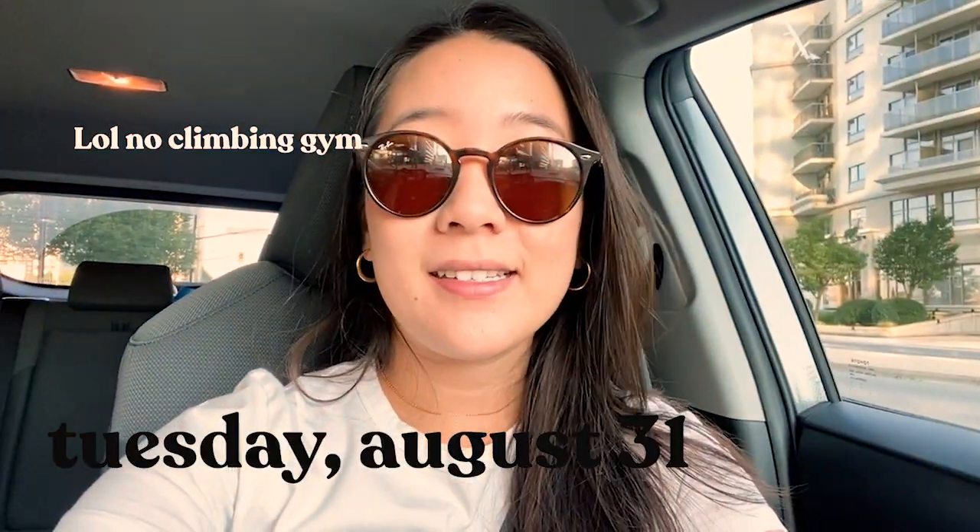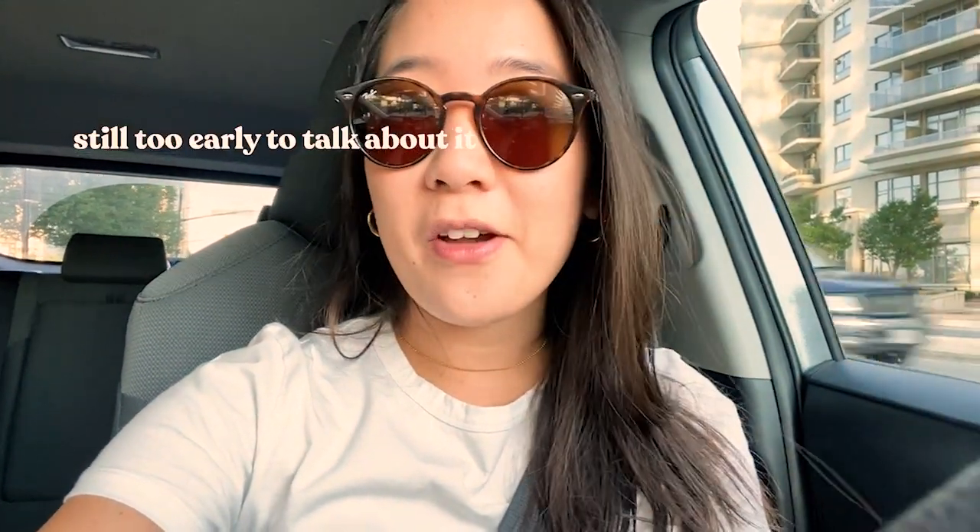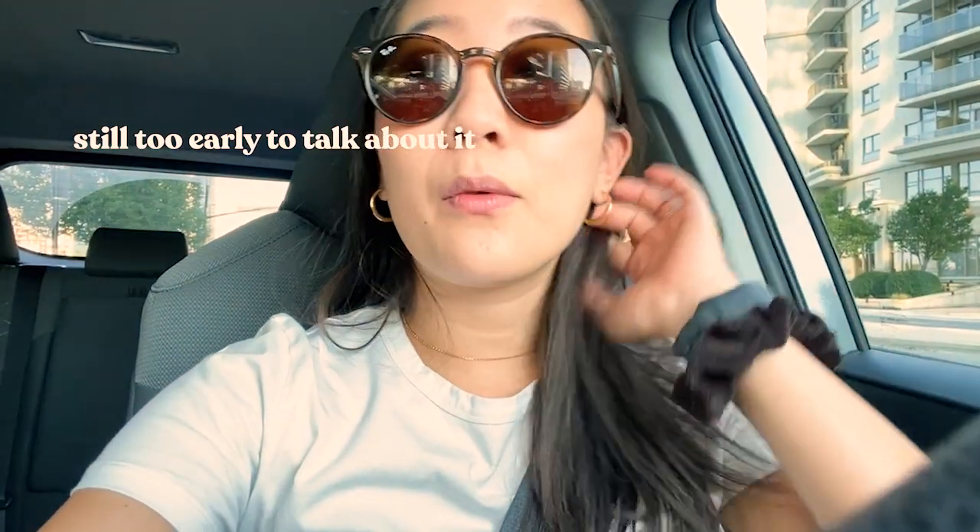Good morning, happy Tuesday! It is not even 8 o'clock and I am on my way to my printers. I've allotted a lot of time for rush hour traffic and they're not close. I'm choosing to go to a new printer after the last fiasco I had a few vlogs ago. I'm willing to drive out further if it means I can work with a really good manufacturing partner.